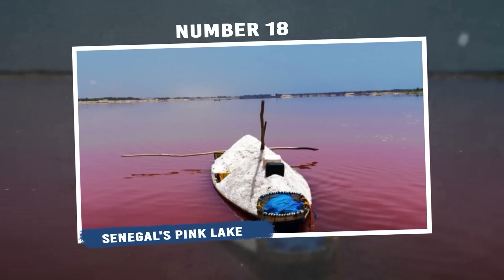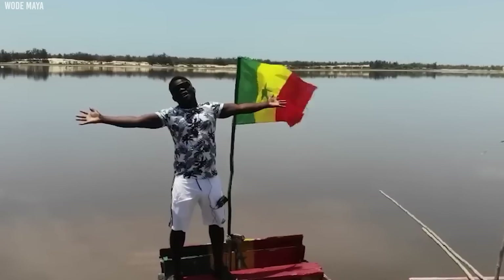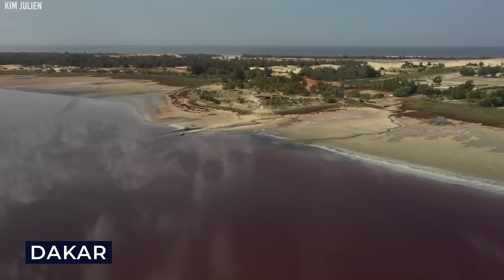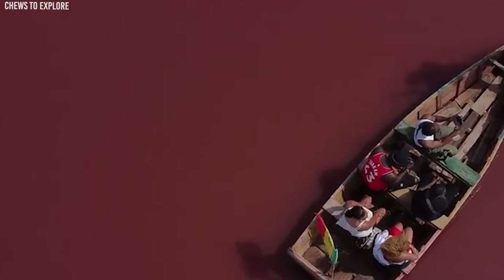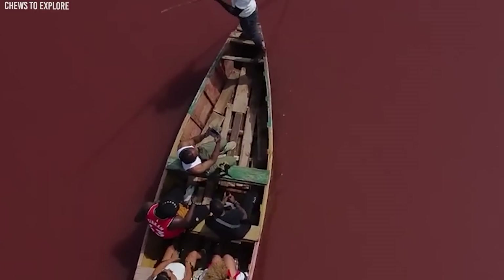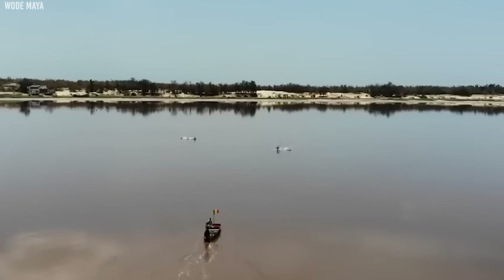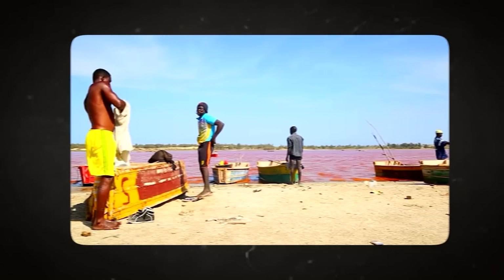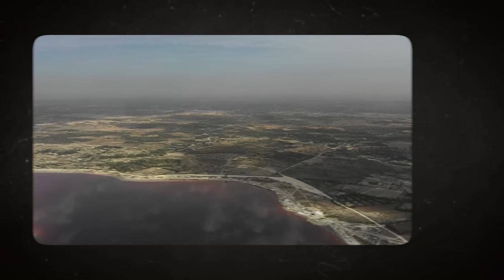Number 18: Senegal's Pink Lake, also known as Lake Retba, is a truly unique and mesmerizing natural wonder. Located just northeast of the capital city Dakar, this lake earns its name from its stunning pink hue. The remarkable pink color of the lake is caused by a type of microorganism called Dunaliella salina, along with a specific kind of bacteria. These tiny creatures produce a reddish-pink pigment that gives the water its distinctive color. When the sunlight hits the water, it creates a dazzling spectacle, ranging from soft pastel shades to vibrant magenta, depending on the time of day and the angle of the sun.